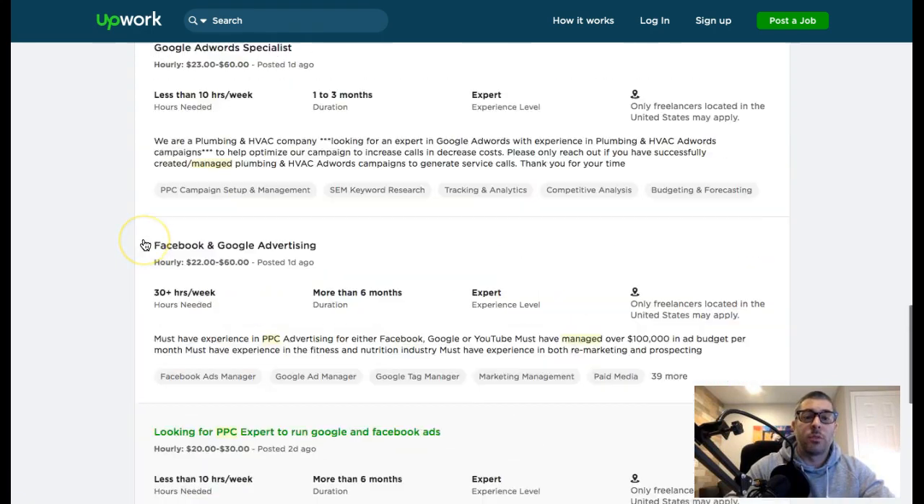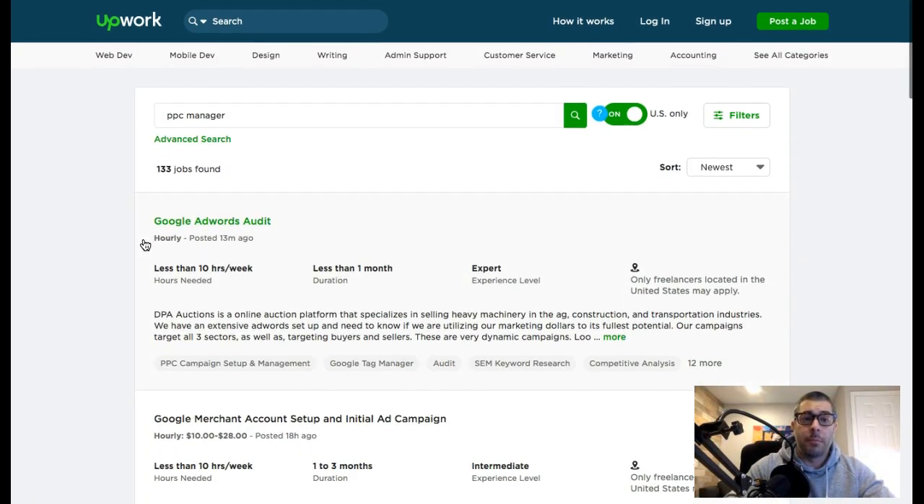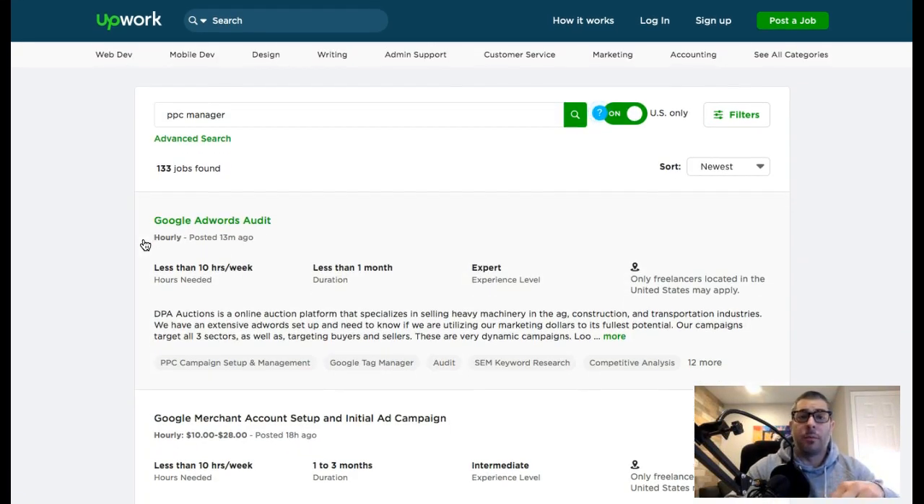Upwork is a great resource to start making money this week. You can pick up a job tomorrow, tonight, or whenever — it all depends on how hard you go after it, how much you research, and how much you learn about writing proposals. That's all free information: go on YouTube or Google and look up how to make your proposals unique for Upwork and you'll find awesome material.